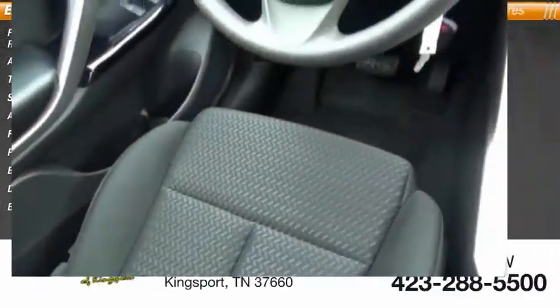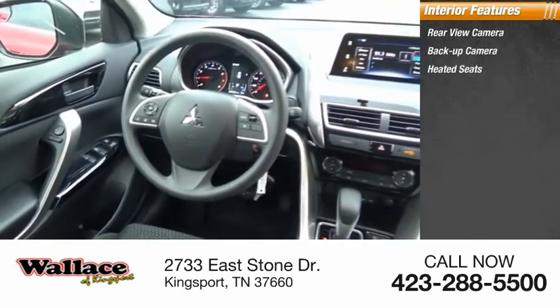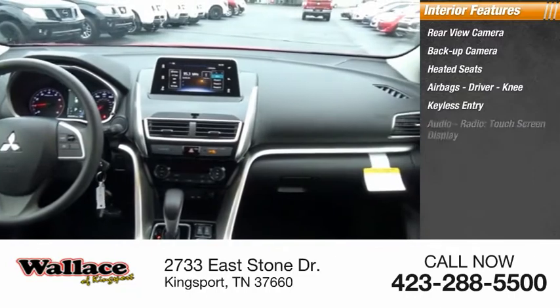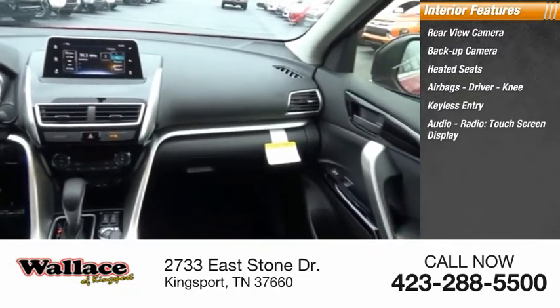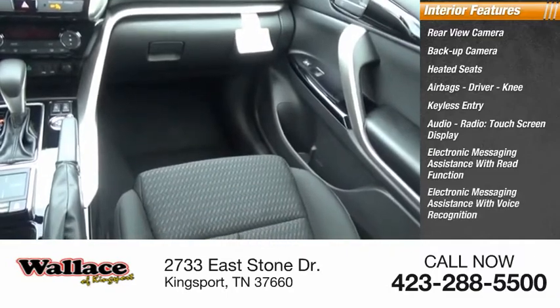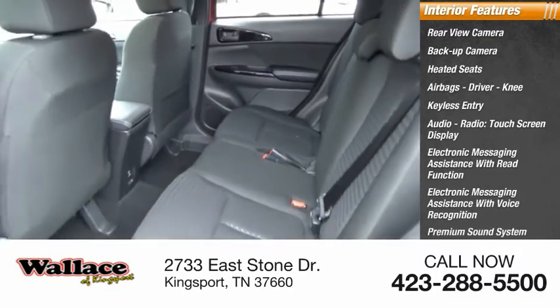Inside you'll find a rear view and backup camera, heated seats, airbags including driver and knee airbags, keyless entry, audio radio, touchscreen display, electronic messaging assistance with read function and voice recognition, premium sound system, and steering wheel audio controls.